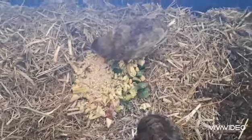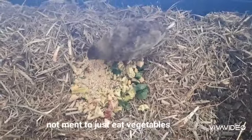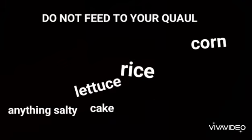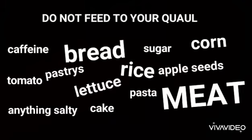Quails are not meant to eat vegetables as a main diet. Here are some things you can feed them: any kind of green, pumpkin, anything like what I just fed them. And please do not feed them certain foods — these are really bad and can kill them.